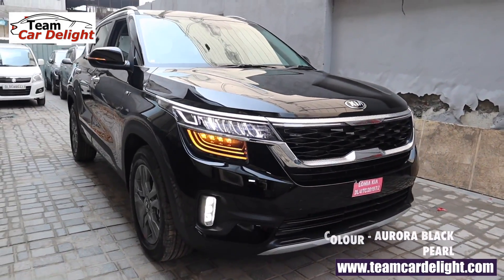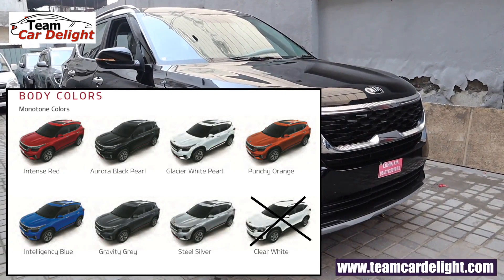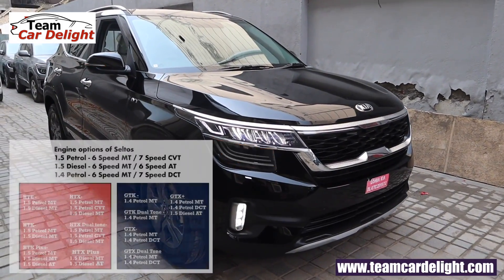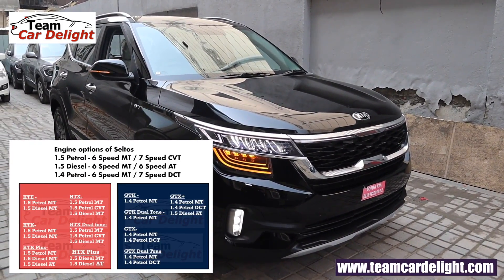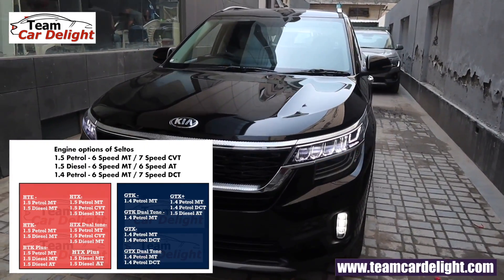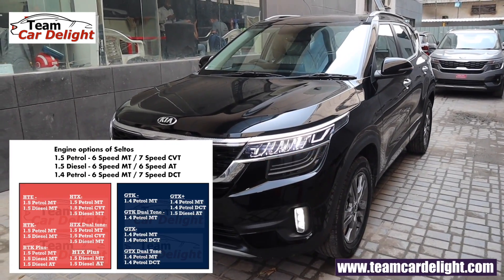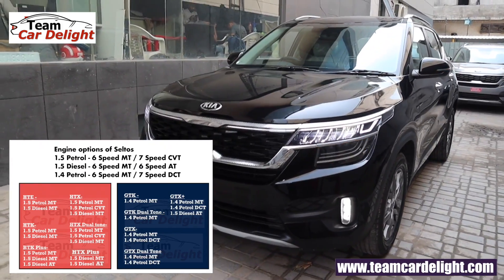You get a choice of seven color options: Intense Red, Aurora Black Pearl, Glacier White Pearl, Punchy Orange, Intelligency Blue, Gravity Gray, and Steel Silver. Seltos is a front wheel drive vehicle with three BS6 engine options: 1.5-liter petrol with 6-speed manual and 7-speed CVT; 1.5-liter diesel with 6-speed manual and 6-speed automatic; and 1.4-liter petrol with 6-speed manual and 7-speed DCT. In the HTX, you get 1.5-liter petrol manual, 1.5-liter petrol CVT, and 1.5-liter diesel manual.